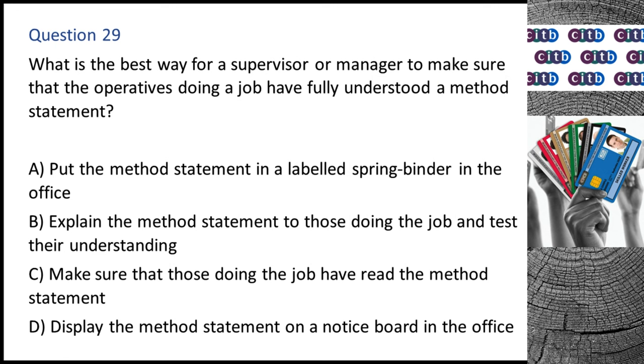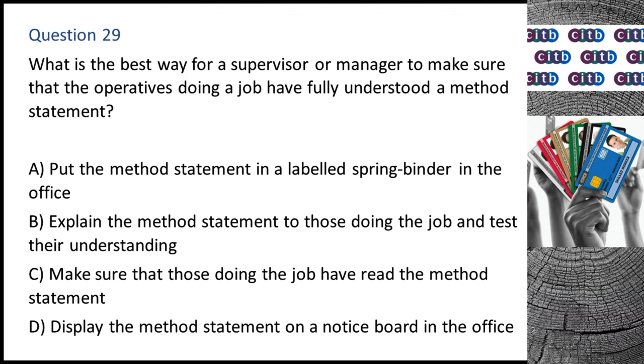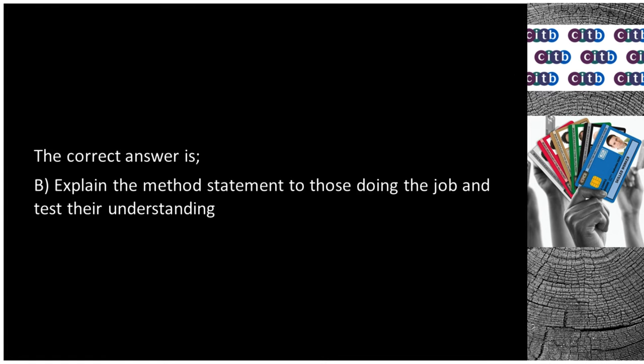Question 29. What is the best way for a supervisor or manager to make sure that the operatives doing a job have fully understood a method statement? A. Put the method statement in a labeled spring binder in the office. B. Explain the method statement to those doing the job and test their understanding. C. Make sure that those doing the job have read the method statement. D. Display the method statement on a notice board in the office. The correct answer is B: Explain the method statement to those doing the job and test their understanding.